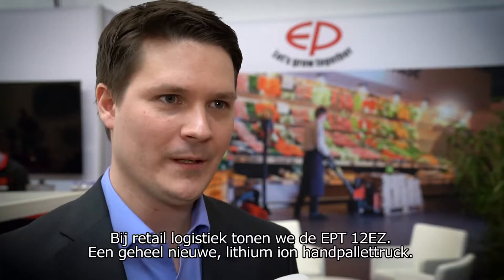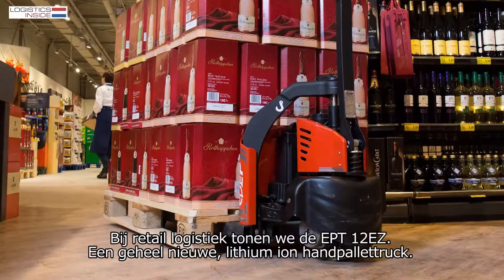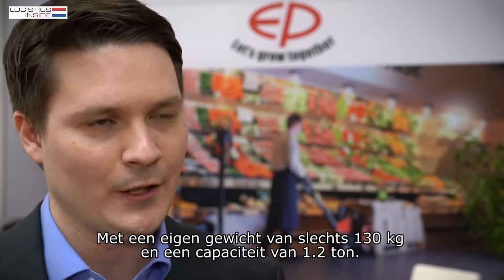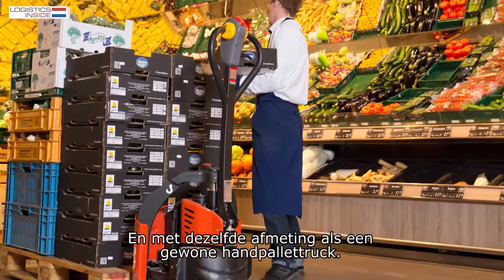The first topic is about retail logistics and we have the EPT12VZ to show to you. An all-new lithium-ion hand pallet truck with a weight of only 130 kilograms, a capacity of 1.2 ton, at the same size as a manual hand pallet truck.